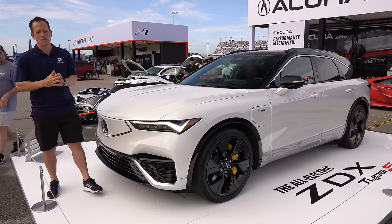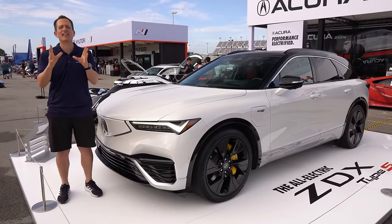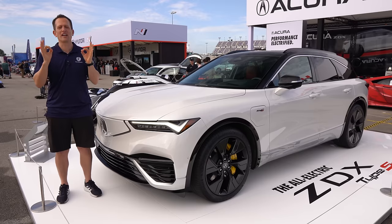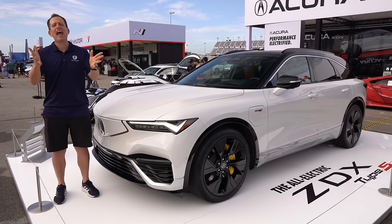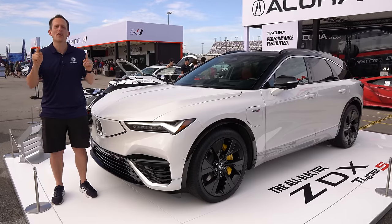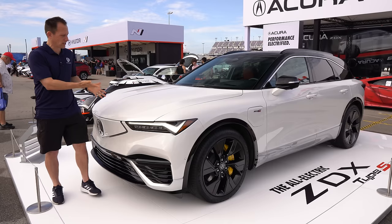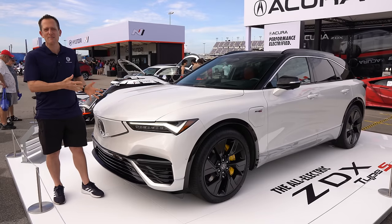Hey guys, what's up? It's Joe Rady from Rady's Rides. We are here in the infield section at the historic Daytona International Speedway, walking around to the different booths. We had a stop at the Acura display because look at what I have next to me.